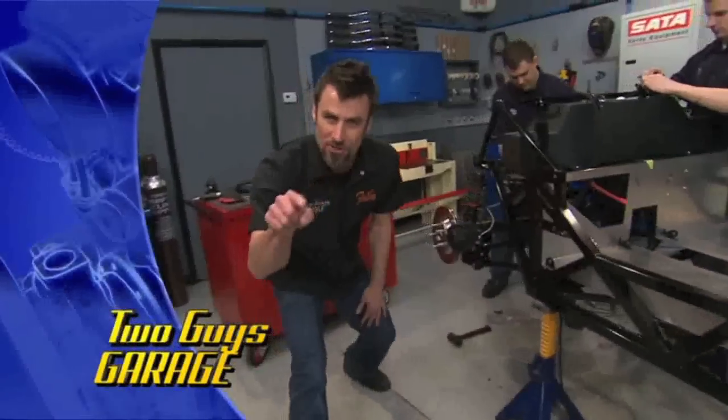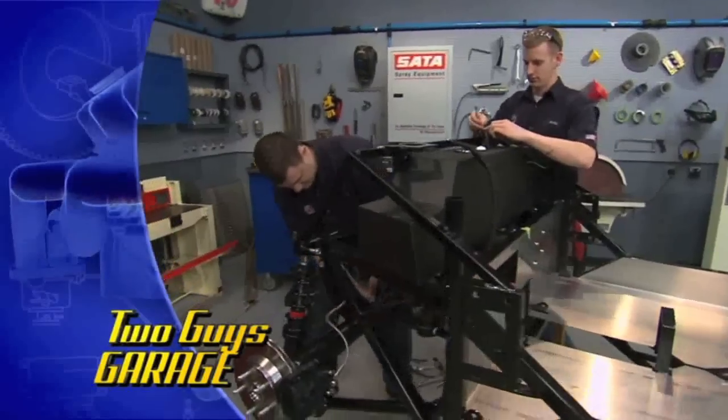Welcome to Two Guys Garage. Today we're going to show you how to build your own 2,200 pound, 500 horsepower animal.